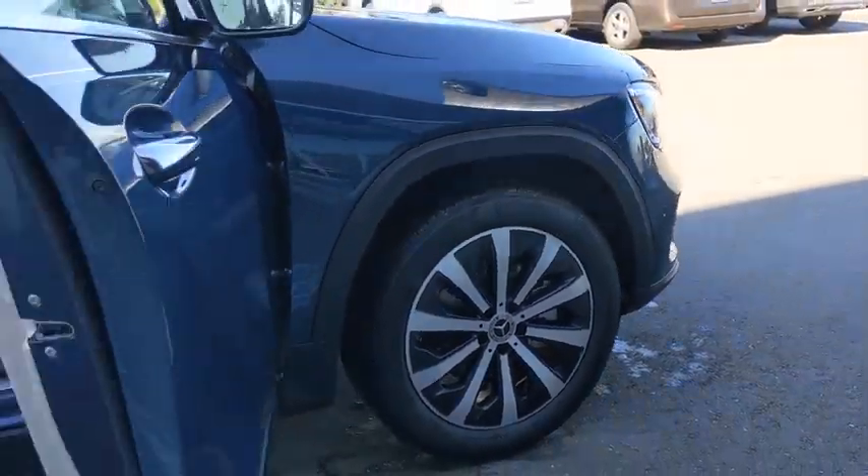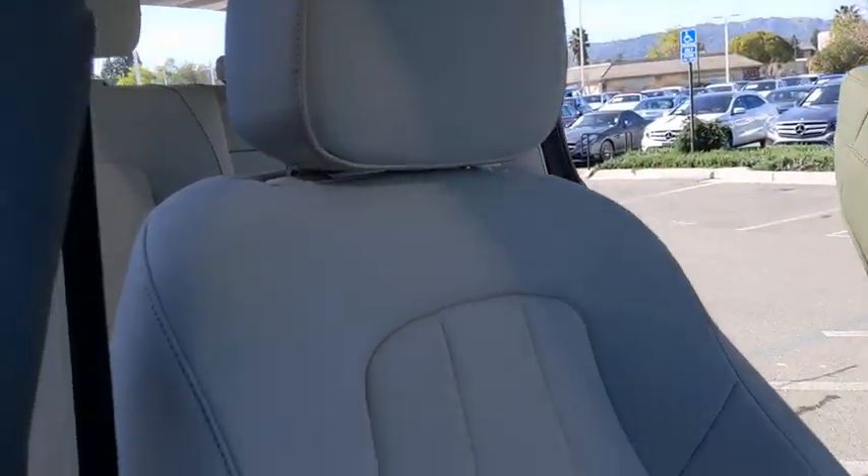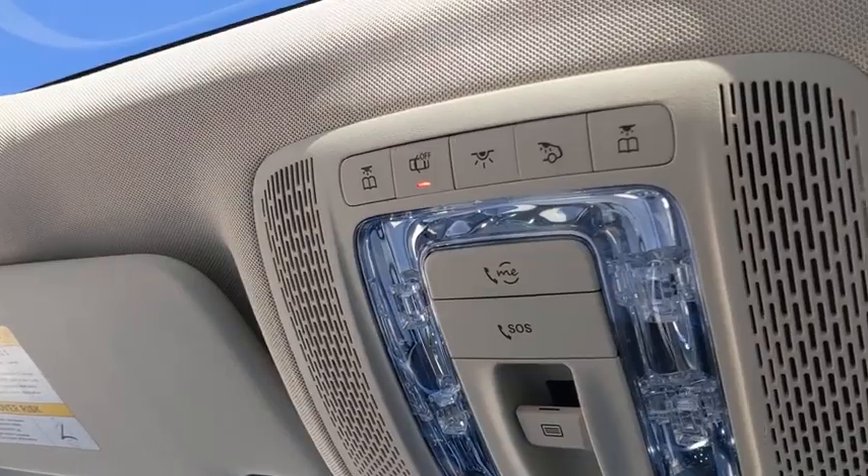Here are some of this vehicle's great options: backup camera, keyless entry, all-wheel drive, remote engine start, power passenger seat, anti-lock braking system, traction control, stability control, power liftgate, steering wheel audio controls.